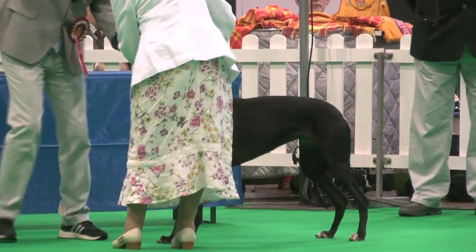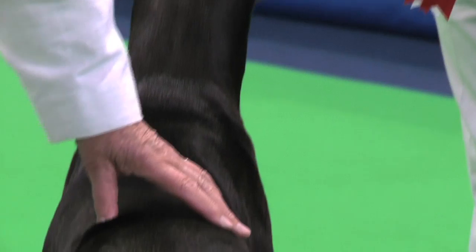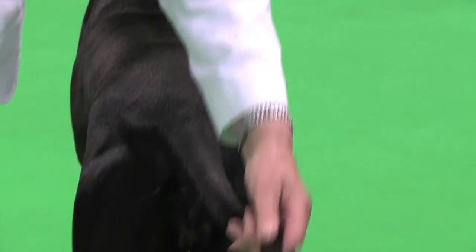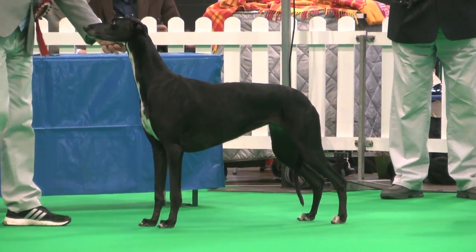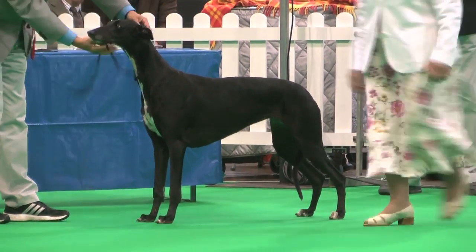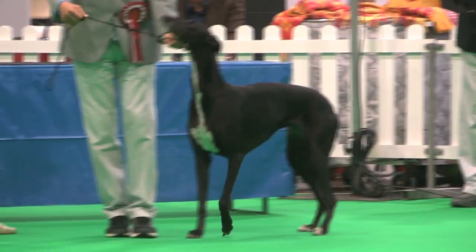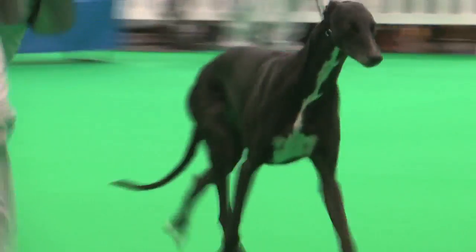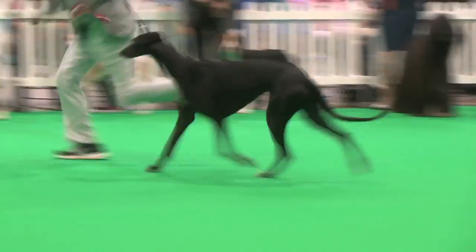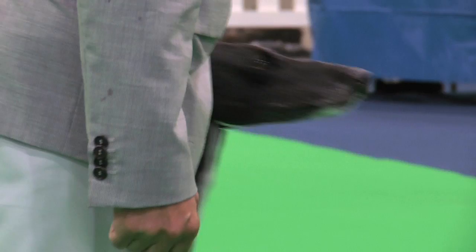The Greyhound. Mr. Anusham the judge. 17 dogs, 17 entries. Best of breed: the bitch, exhibit 667. Here the Greyhound, exhibit 667.